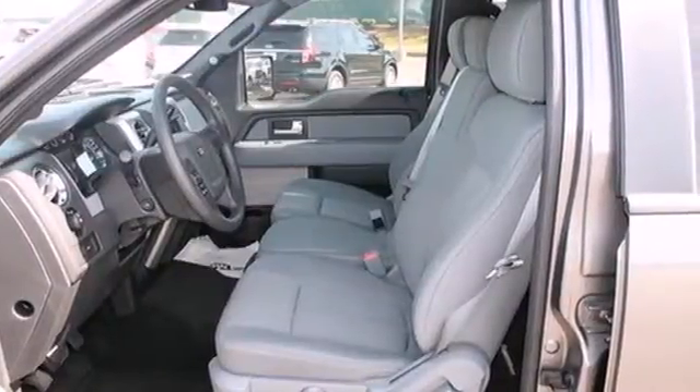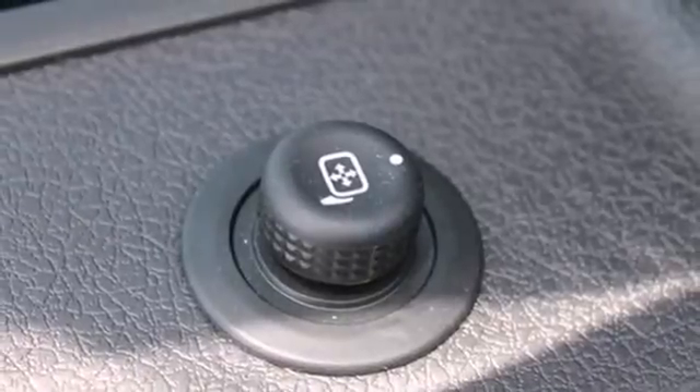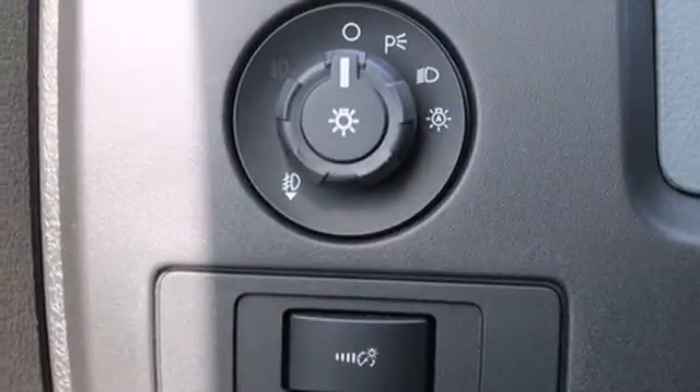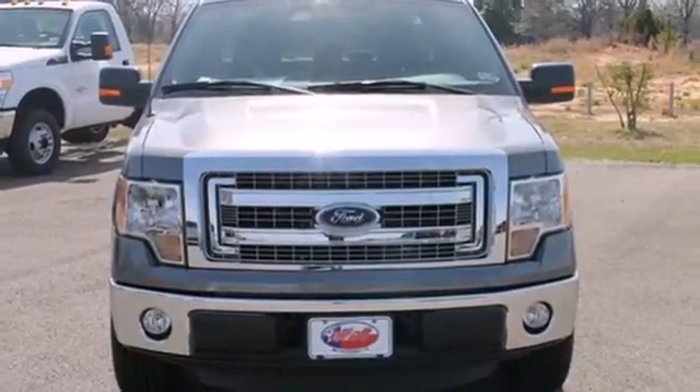Its safety technology has few truck rivals, with features like multiple airbags, anti-lock brakes, and stability and traction control. This truck is built tough to come through when you need it most. See it for yourself today.